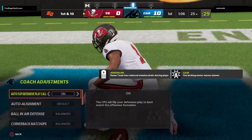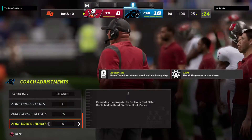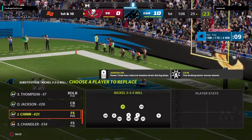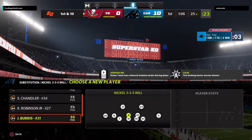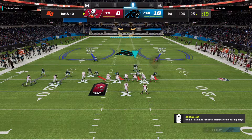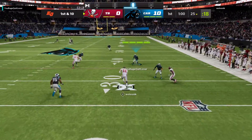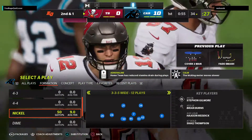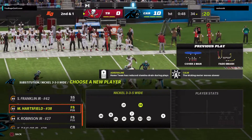Brady and the Bucs now with a first and ten at their own 25-yard line. To throw is Brady. He's going to get a good gain of nine here up to the 34. That was not a bad scramble there on first down — he didn't force it, nor did he throw it away. He was able to take off and now he made it a very manageable second and short.